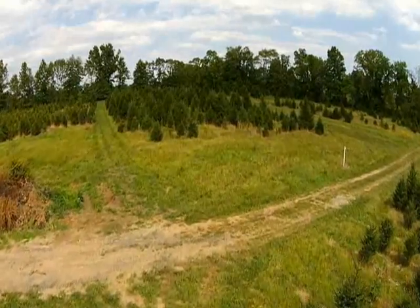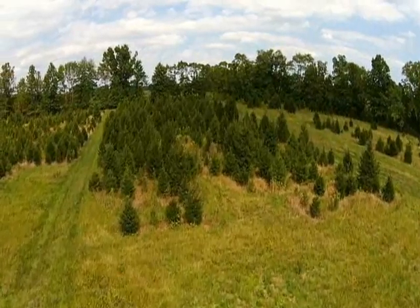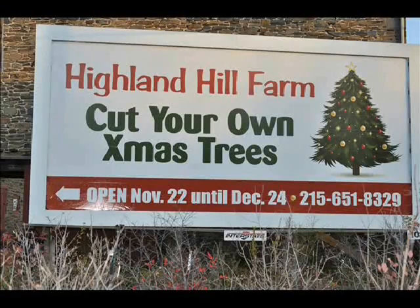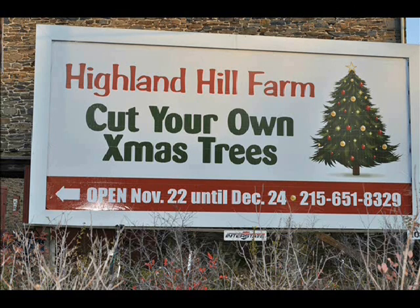We're located on Route 313 in Fountainville, PA, Bucks County. During the Christmas season, Highland Hill Farm has a cut-your-own Christmas tree operation where you can go out into the field and cut a Christmas tree. We also have pre-cut trees in our yard as well.